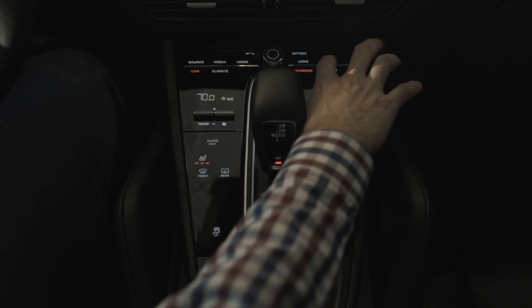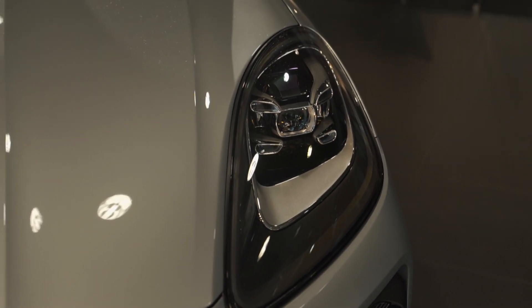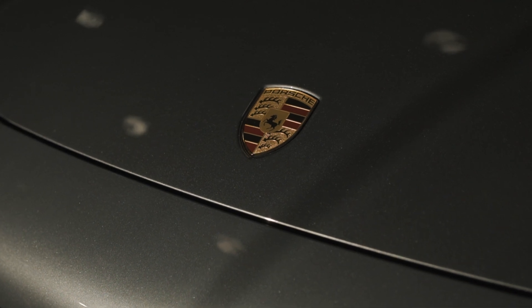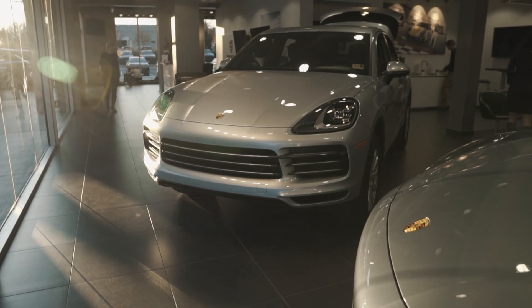While there are large similarities in the styling and appearance, please make no mistake — this new Cayenne is exactly that: brand new. In fact, the only part of this vehicle that is shared with the predecessor is the Porsche Crest on the front hood.